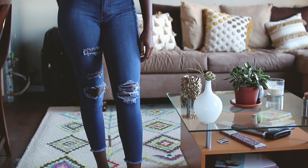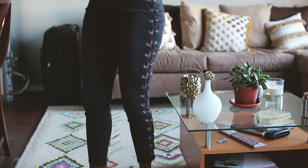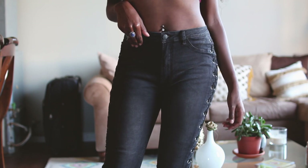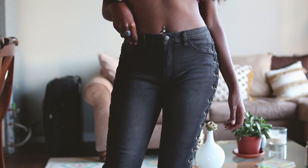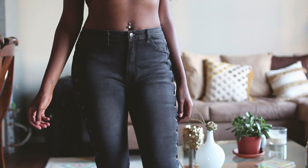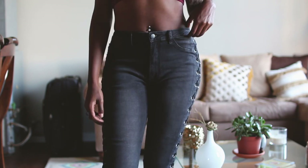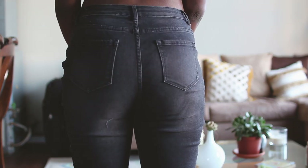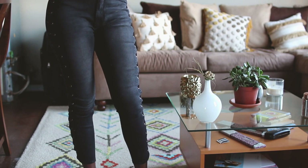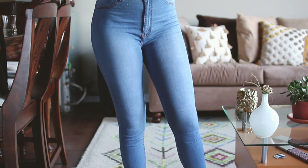These next pair are the Rodeo Lace-Up jeans, they're $38, mid-rise in a black wash. I love the lace-up detailing on the side, but I was very sad when I put them on and realized how huge they are — they don't fit on my bum, they make it look flat, and they're a bit too big on the waist and hips. The good thing is you can always count on Fashion Nova for the jeans to fit on the ankles.